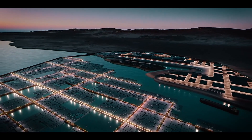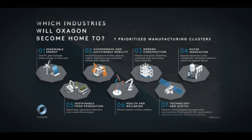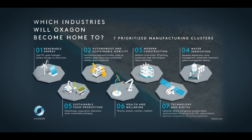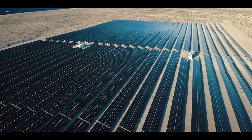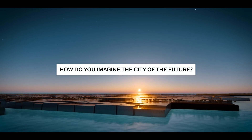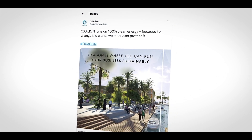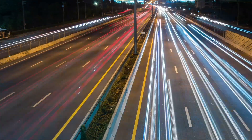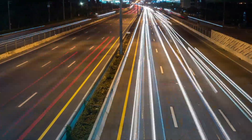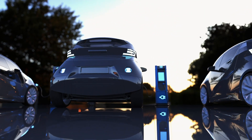Oxagon will be home to the world's largest floating structure, with half of the city located on the 600-meter-deep Red Sea, minimizing impact on the surrounding land and coastline. Oxagon will also have one of the world's largest hydrogen production facilities, forming the basis of its hydrogen economy and contributing to the city's sustainability goals. Additionally, Oxagon will be the world's largest car-free city, with no privately owned vehicles allowed, helping to reduce traffic and pollution.